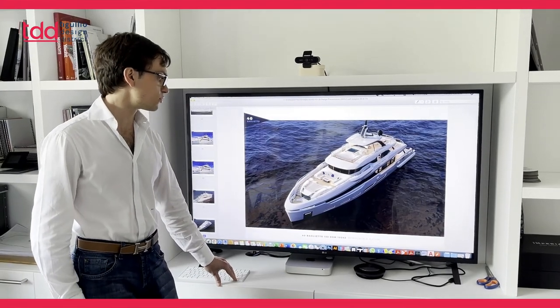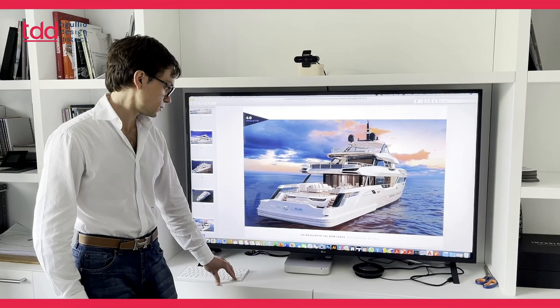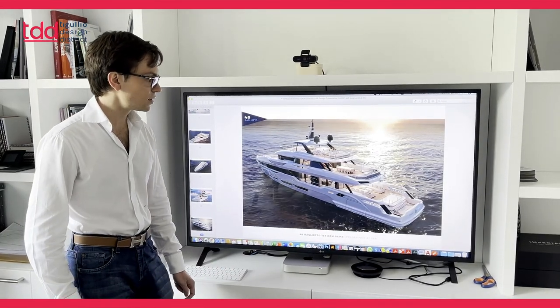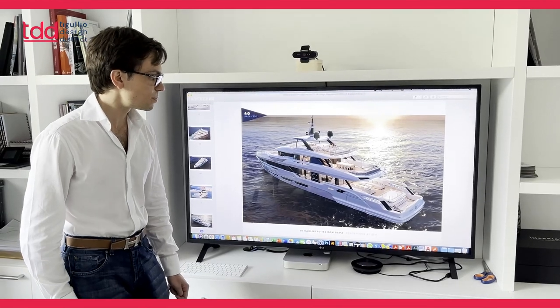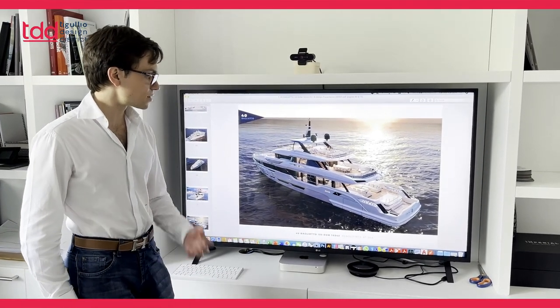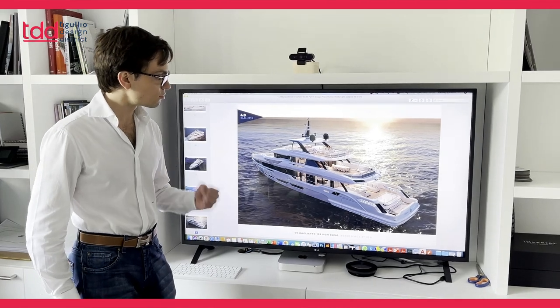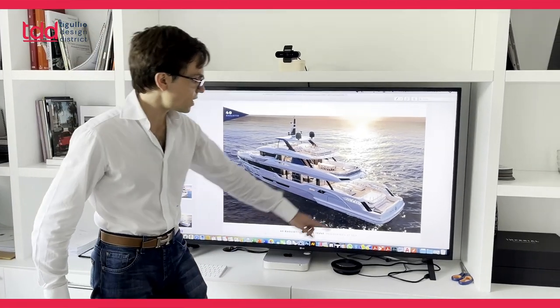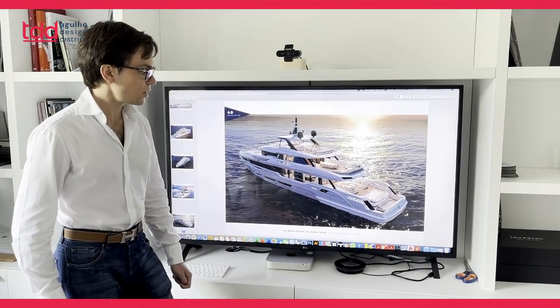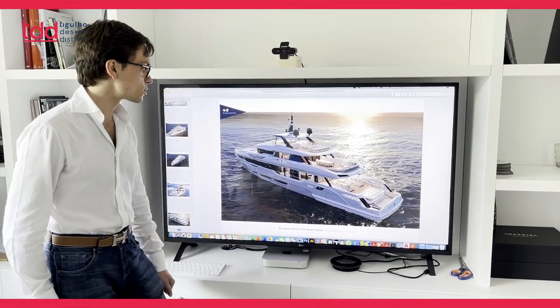This is a front view of the bow. For example, in this view at night, it is amazing — the space shows what really is the strength and the powerful side of this boat. That is the aft part with this huge salon and, of course, the swimming pool I was talking about.